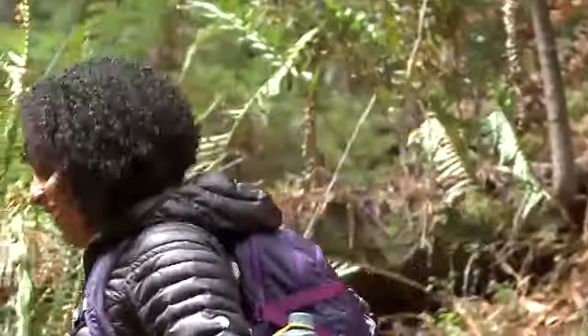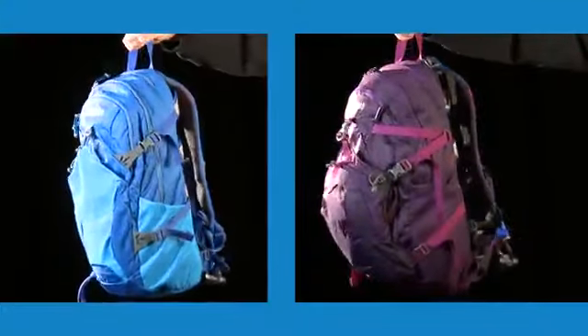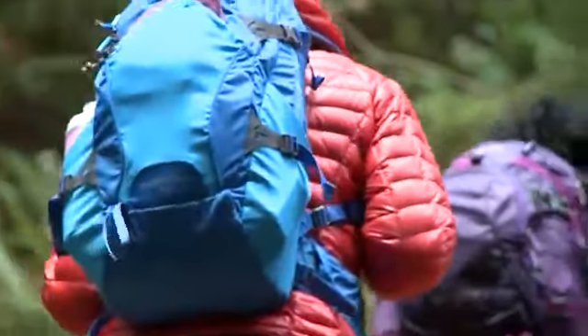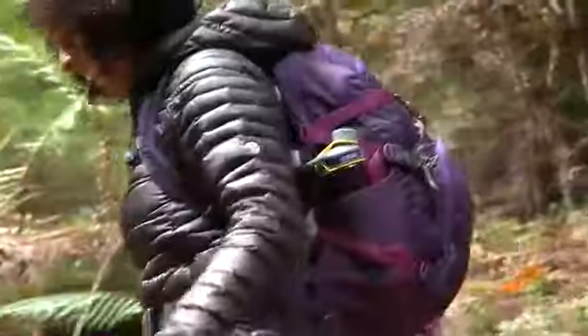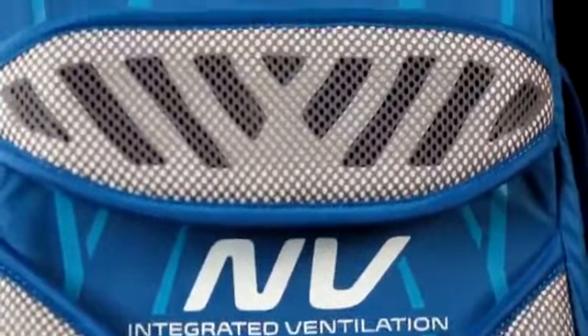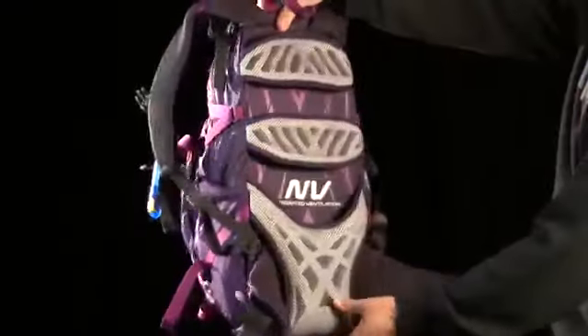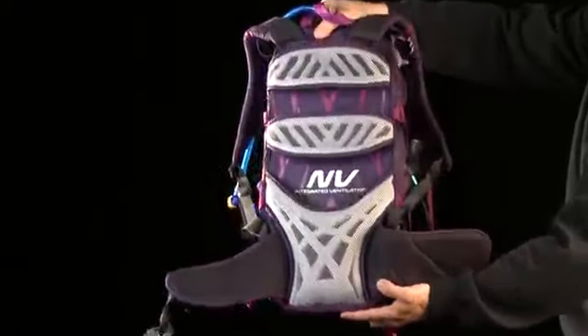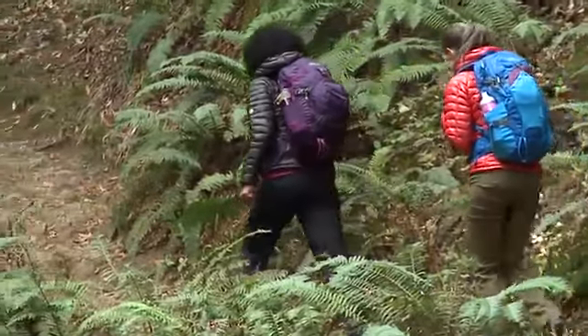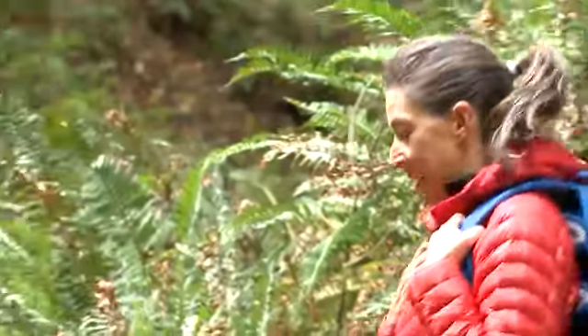From the CamelBak Alpine collection, the Aventura 18 and Aventura 22 hold everything you need for a full day on the mountain and are designed specifically for women. Comfort and durability are important in the outdoors. With the CamelBak articulating and breathable NV back panel, an internal frame sheet, and well-engineered load carriage, these packs sit comfortably on your back so you can focus on the journey and not sweat the details.